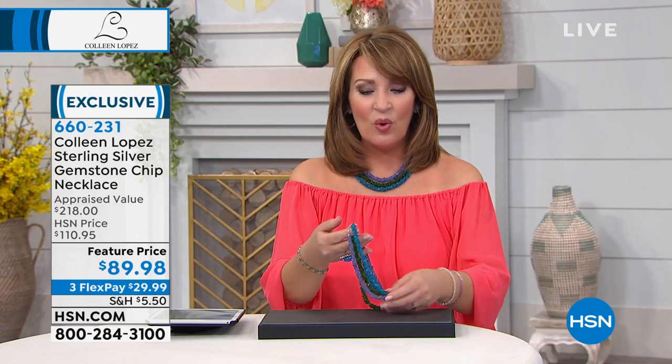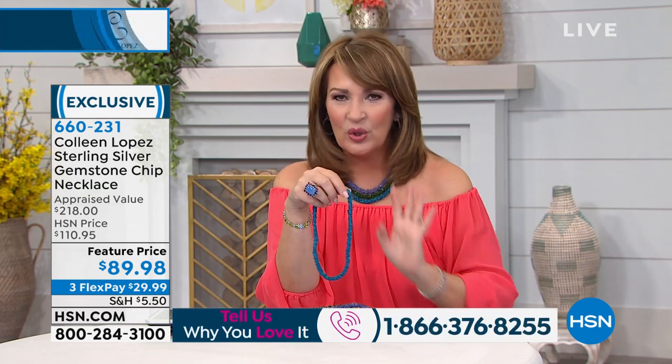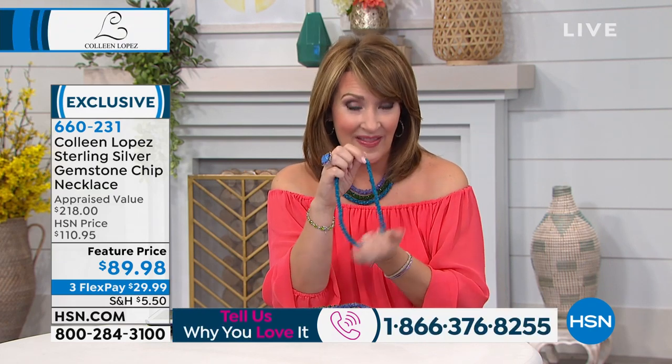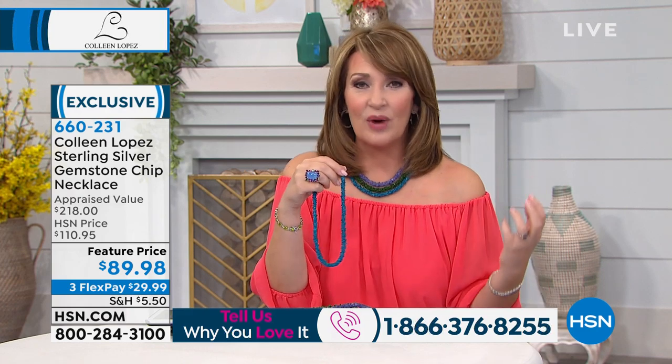Coming up now, we're going to talk about this necklace. If you own this, call me — I'd love to chat with you. If you don't own it yet, this is so summer, it's so easy. There's a fun little feature on hsn.com — the model has on this whole cute summery outfit, and she's wearing this necklace in the Apatite color. It looks like Caribbean water; it takes you right to the beach.